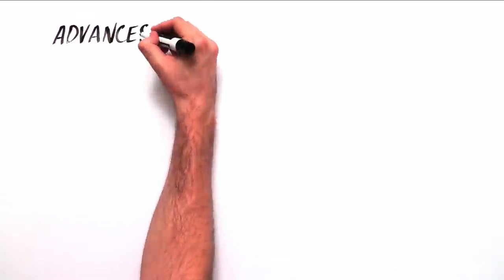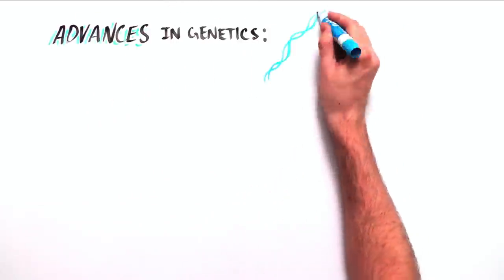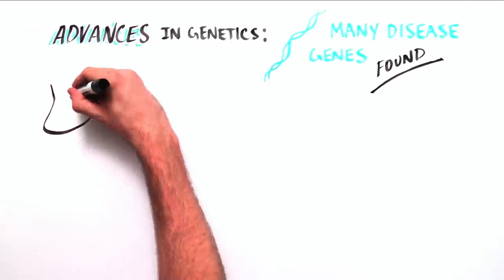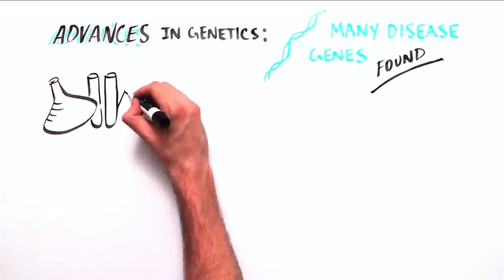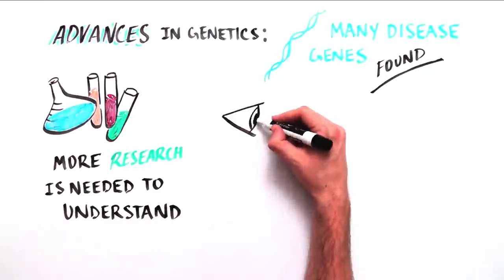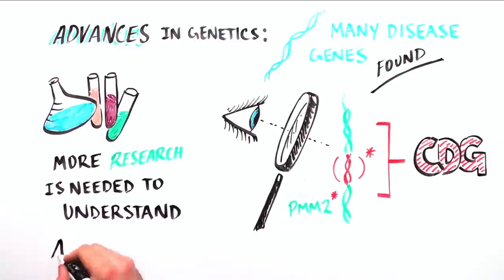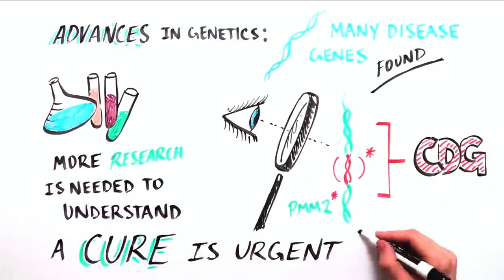Thanks to advances in the field of genetics, researchers have found the genes responsible for many diseases, including CDG. But more research needs to be done to understand how impaired PMM2 leads to complex medical issues. Supporting research will ensure that a cure for CDG does not come too late.